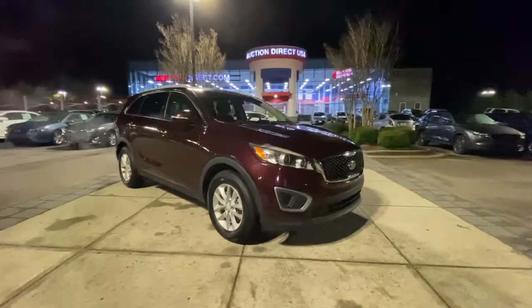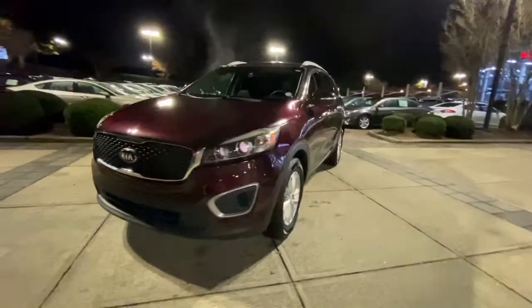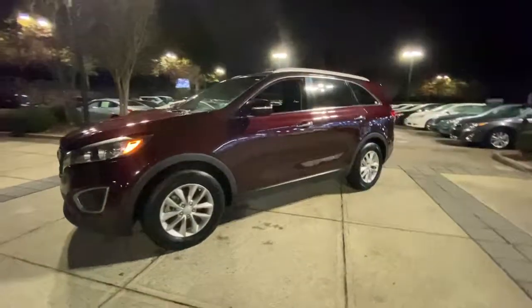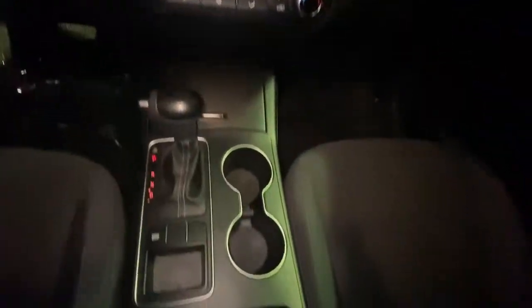Go home happy with the 2017 Kia Sorento. With less than 80,000 miles on the odometer, this vehicle stands out from the rest. Take a closer look at this stylish Sorento, a smooth-riding road-trip cruiser.